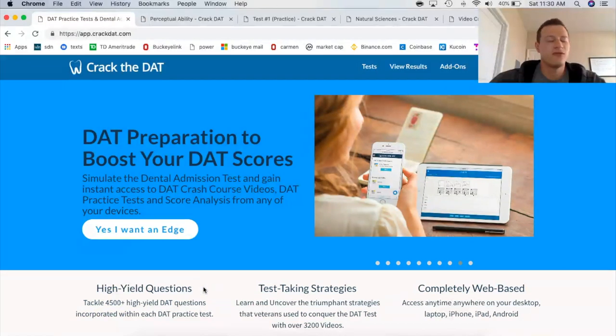The first thing I want to highlight about Crack the DAT is this number right here: 4,500 questions. That's ridiculous. I am a huge proponent of the more material that you can see or be exposed to — even if it's just one time. Obviously you're not going to get through it four or five times, but even if you've seen it once, when you're taking the real test and you come across whatever question they throw at you, you'll have seen it before and it's not going to intimidate you. When I was taking the DAT, I had a couple questions in the science section that I had literally never seen or heard of, and it stressed me out and affected me for that entire section.